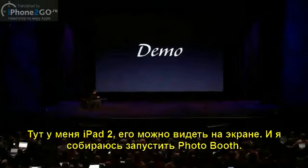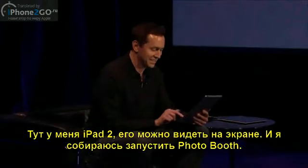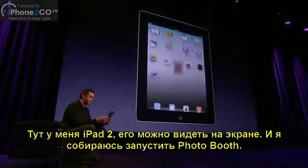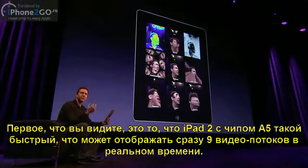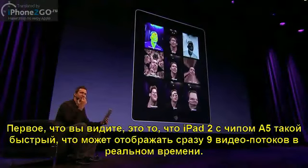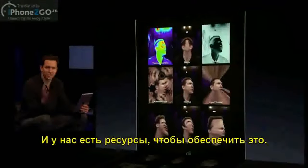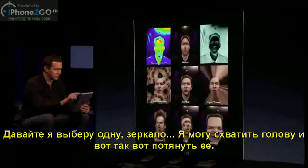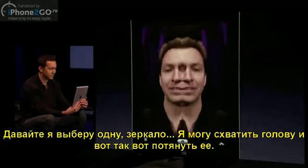So, here I have an iPad 2, which is mirrored up there. Let me go ahead and launch Photo Booth. The first thing you'll see here is that iPad 2 is so fast with the A5 chip that we're looking at nine live video streams at once. And we can do this and have plenty of CPU and GPU to spare. Let me go ahead and choose one — I'll choose mirror. Let's see if I can line this up right.